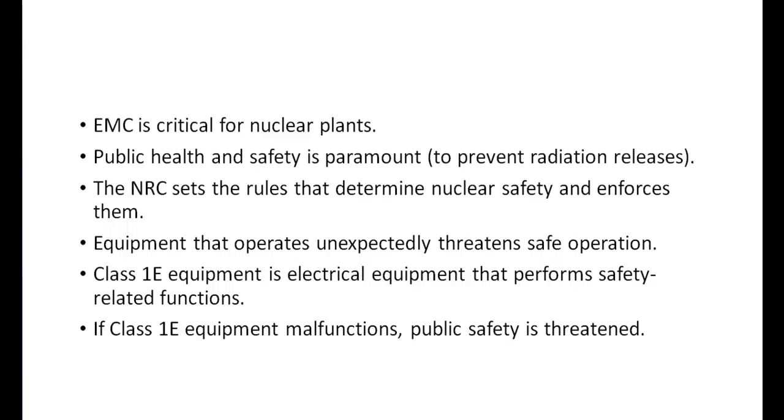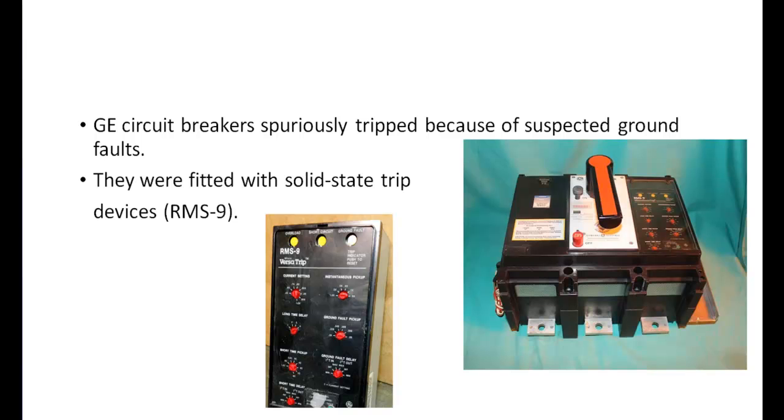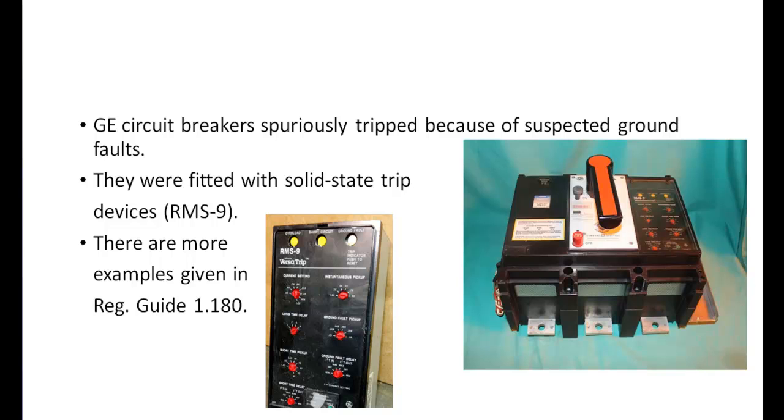There have been several documented occurrences of such incidents over the years, with one example from the early 90s providing a helpful illustration. A certain model GE breaker fitted with solid-state digital trip units spuriously tripped after encountering some unrelated electrical transients. These breakers were installed at multiple power plants, and in at least two cases they tripped because of electromagnetic interference. There was no serious problem created by the tripping breakers, but they illustrate the risks of EMI to safety-related equipment. The NRC has provided an account of several other EMC-related product failures in its Regulatory Guide 1.180, Revision 1.